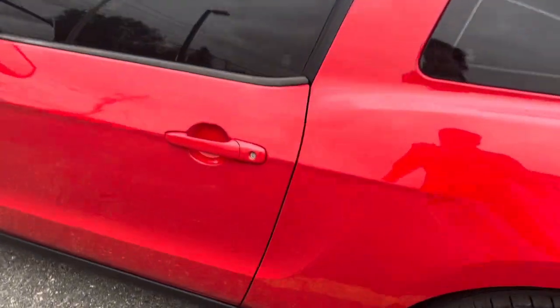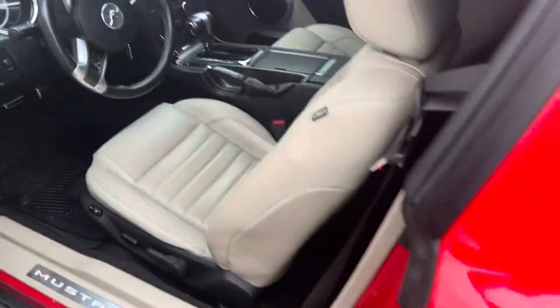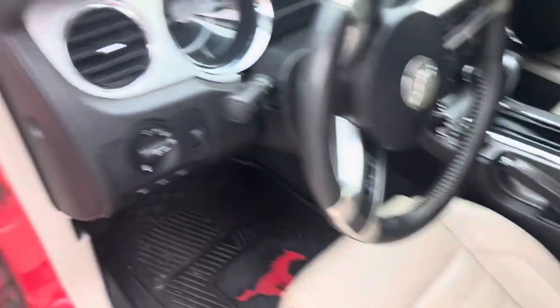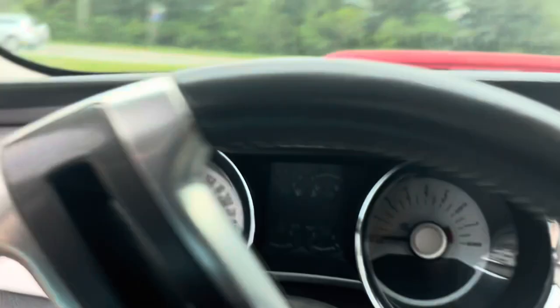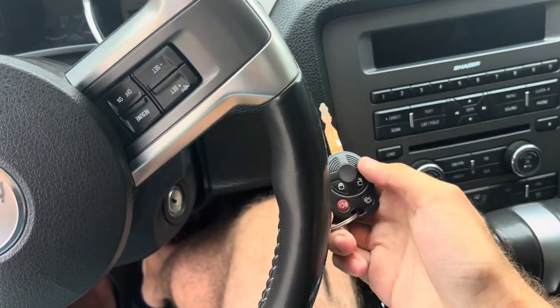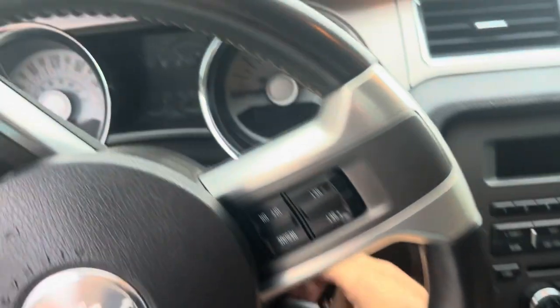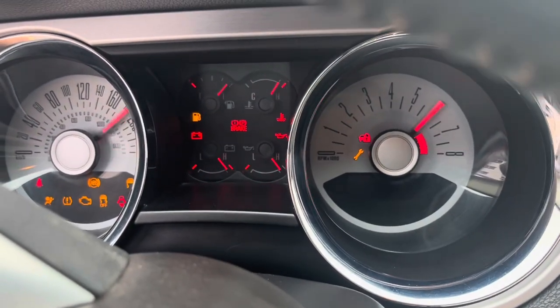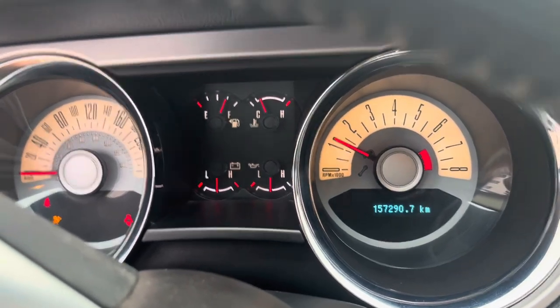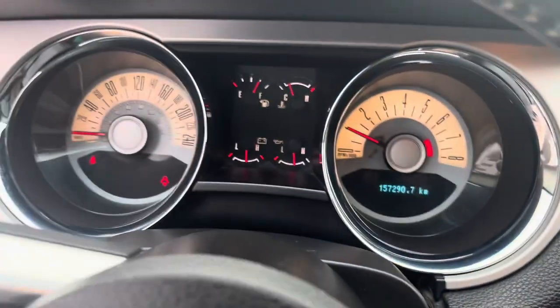So let's go step inside and we'll check out what's inside. We'll go ahead and fire this thing up and see how it sounds. Starts right up.